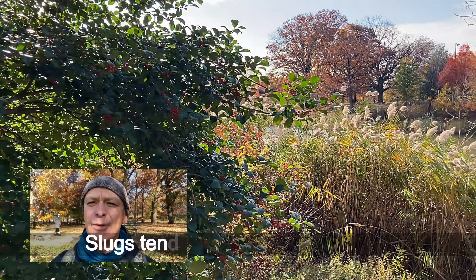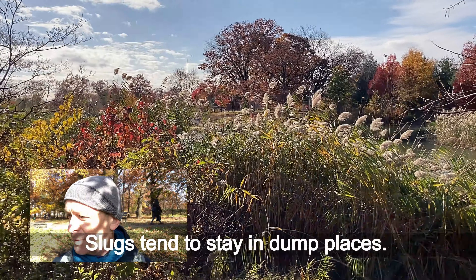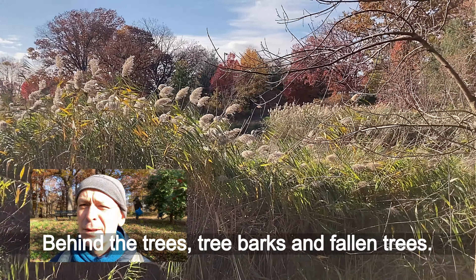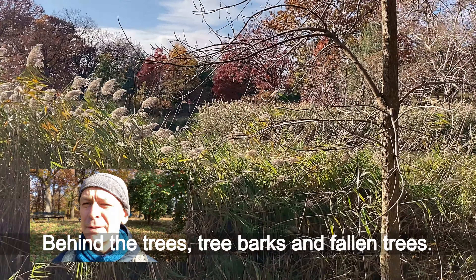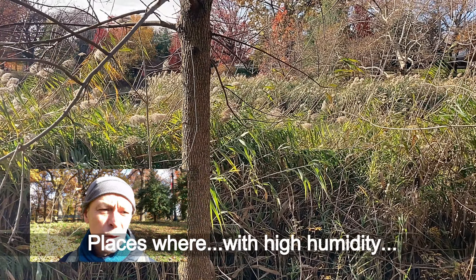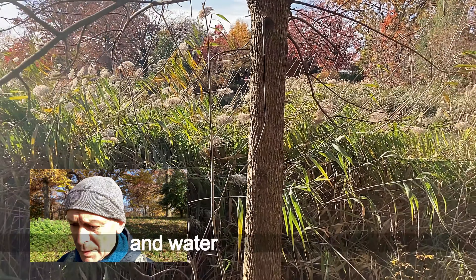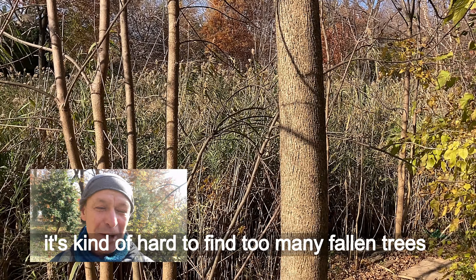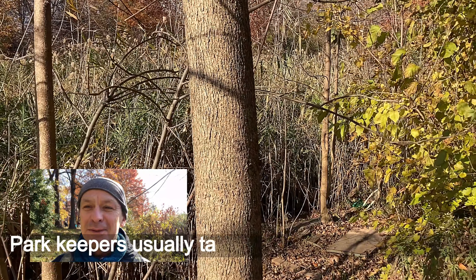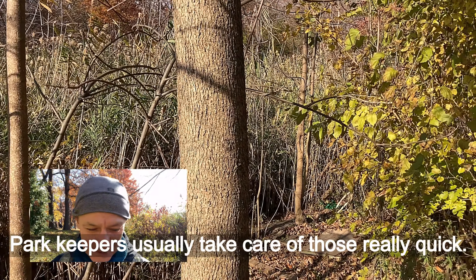Slugs tend to stay in damp places — behind trees, tree barks, and fallen trees, often under rocks. Places with high humidity and water condensation. In the parks in New York City, at least, it's kind of hard to find too many fallen trees or places that stay around too long.